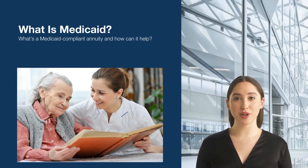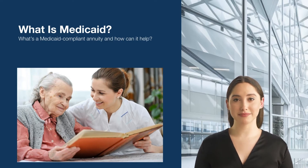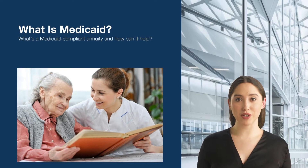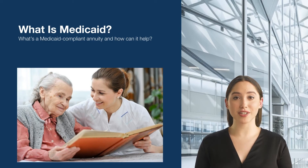Medicaid will pay for long-term care costs, but there are strict financial rules for eligibility. The state you live in may count both your assets and income when deciding whether you qualify. Married couples facing the tough decision of how to pay for one spouse's long-term nursing home care could be forced to spend down their assets in order to qualify for Medicaid coverage. In some states, that asset limit might be as low as $2,000.